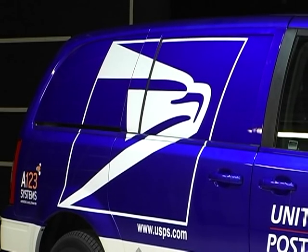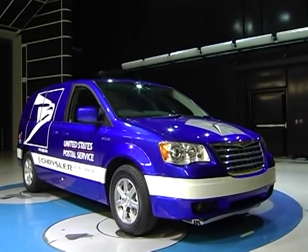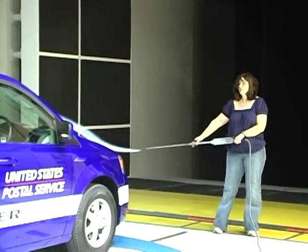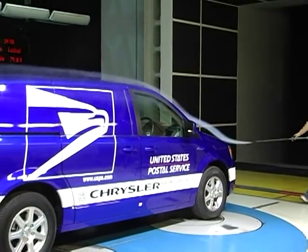Neither rain nor sleet will stop the U.S. Postal Service. But what about wind? Wind can seriously impact fuel economy, which is why Chrysler is testing its proposed fleet of mail delivery vans in its wind tunnel.